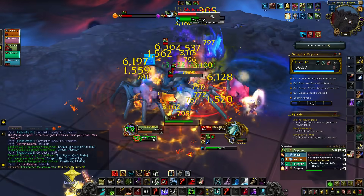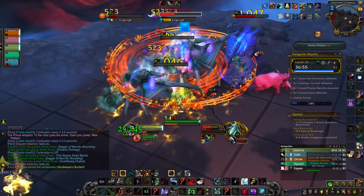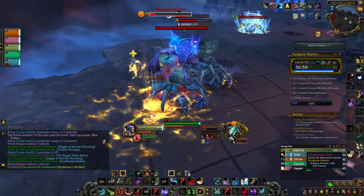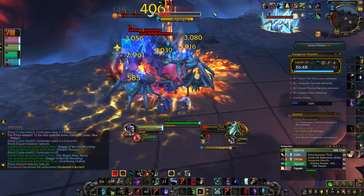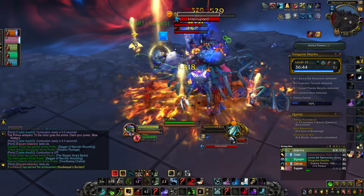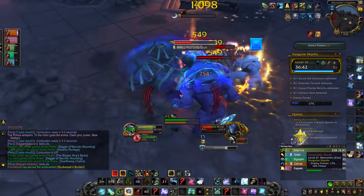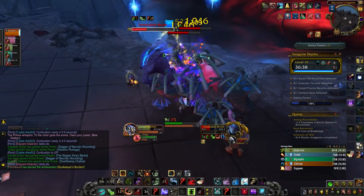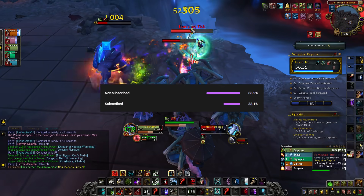In this update we got more customizations for the nightborne, primarily with the hands for the glowy effect, but also the faces on the male nightborne which make a pretty big impact. We got a Venthyr monk buff in particular for the monk ability, which I think looks really good, as well as a variety of other updates like leveling bonuses for 9.1.5 PTR.